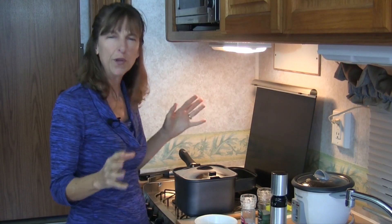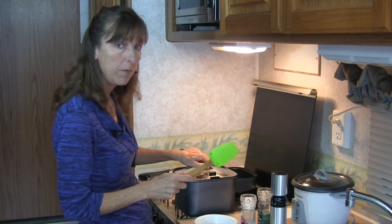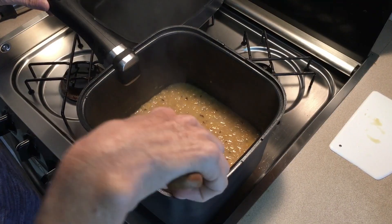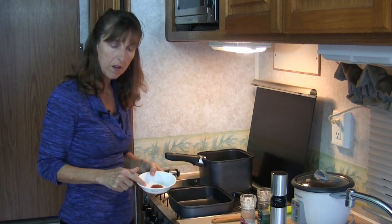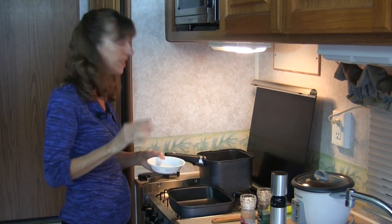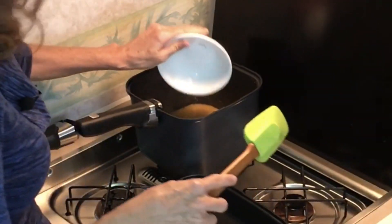We're going to leave the lid on, turn it all the way down, and let them simmer until the yellow split peas are nice and soft and everything's a delicious stew. It's been about 35 minutes, maybe a little bit more, and our yellow split peas are nice and soft. I'm going to mix in a little bit of salt and a little bit of cayenne pepper — the final touch — and let that slightly bubble while we make our flatbread.